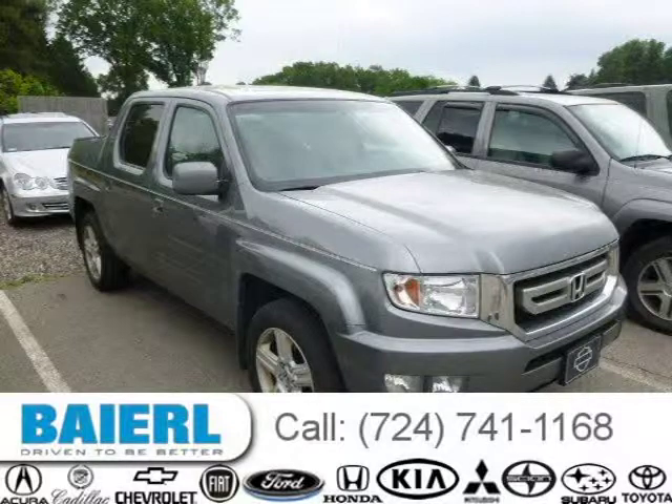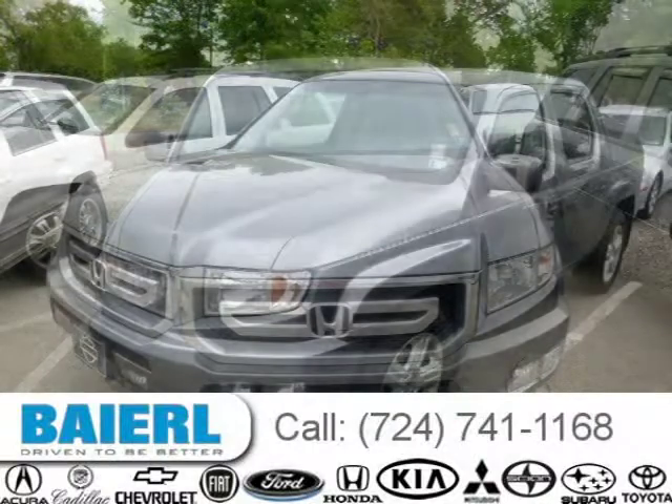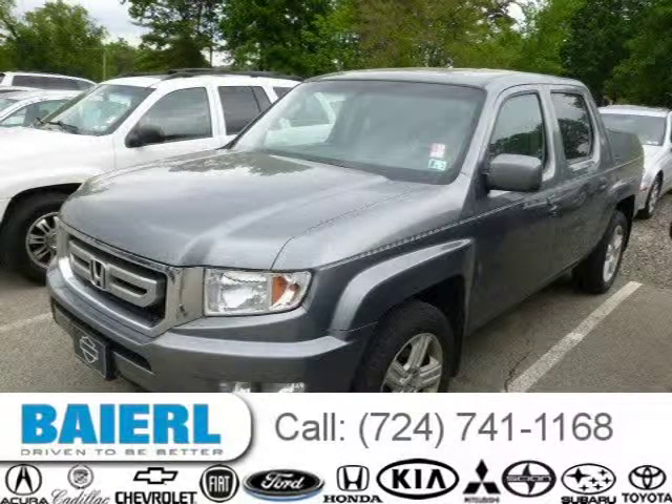This 2009 Honda Ridgeline pickup is located in Weckford, PA and has 130,697 miles on it. This Honda Ridgeline has a beautiful sterling gray metallic exterior paint color which is complemented by a gray interior color.